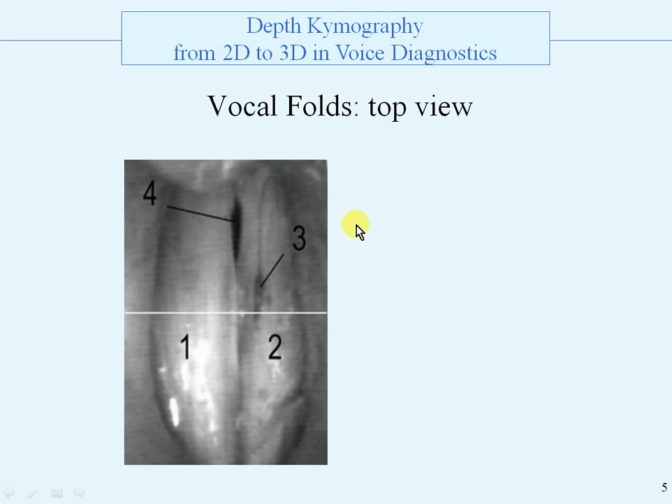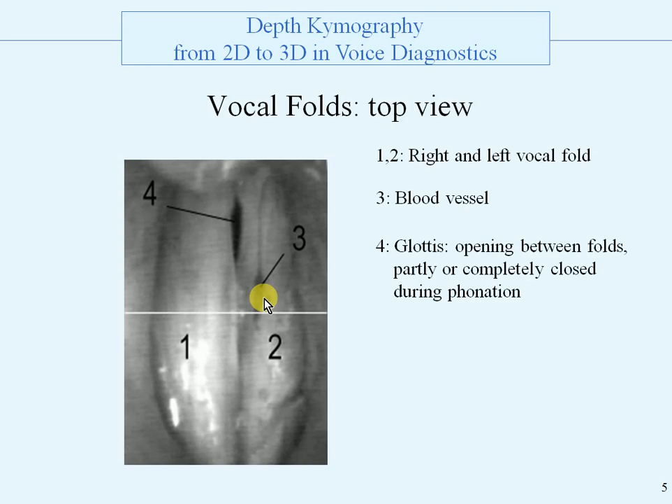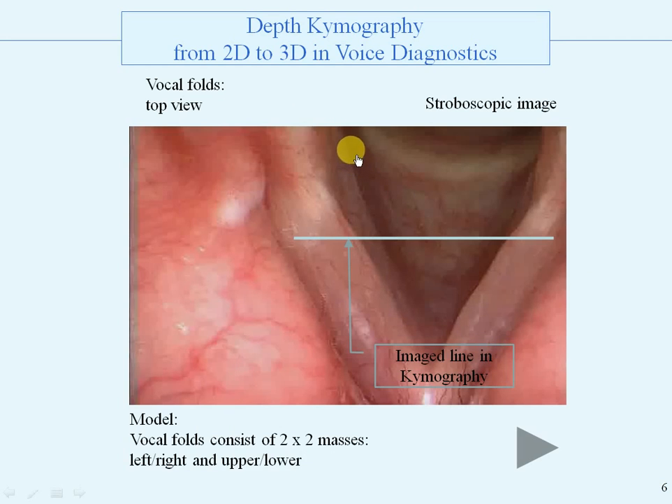Here is a top view of the vocal folds, with one and two being the right and left vocal folds. Three is a blood vessel. Four is a glottis that can be partly or completely closed during phonation. And five is the image line that is repeatedly imaged in videochimography. Here is a stroboscopic image of the vocal folds and the image line in chimography.